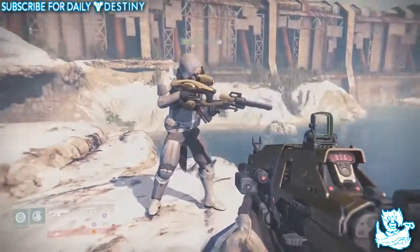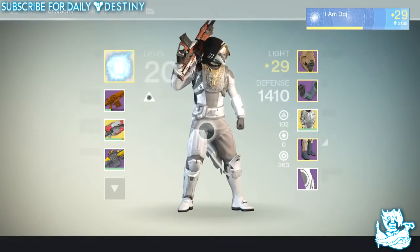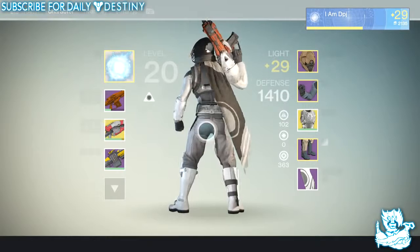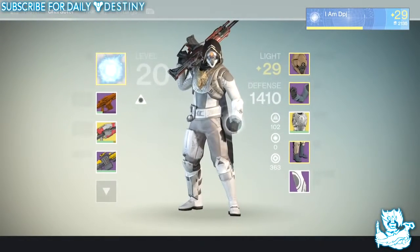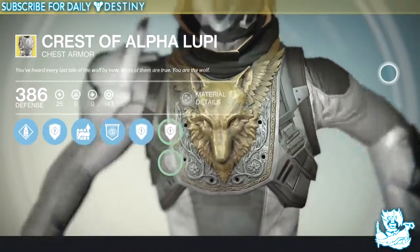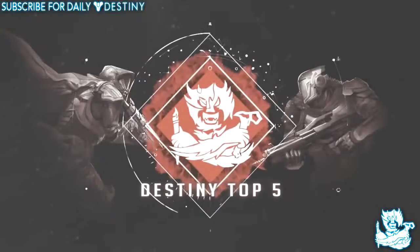At number five we have the Crest of Alpha Lupi, a Hunter chest armor. It just looks insane — me being a Hunter, it looks absolutely badass no matter what I'm wearing. The one downside is that shaders don't actually change the color of it. Imagine if you could have a blue and orange Crest of Alpha Lupi with that wolf shining orange — if shaders did change the color it would probably be in my top two, but it's still a badass piece and that's why it's at number five.